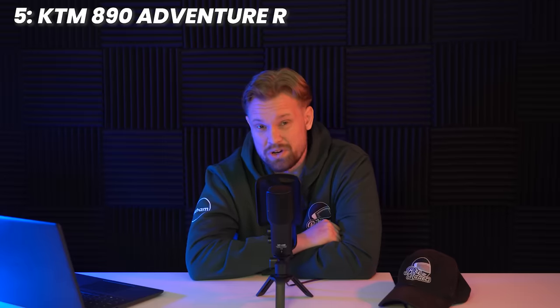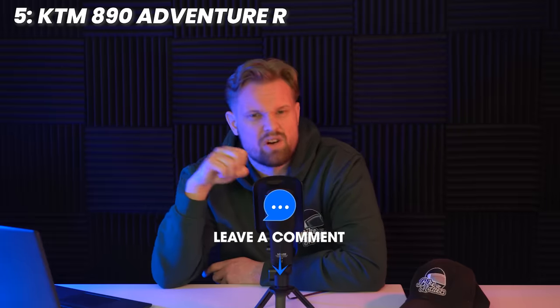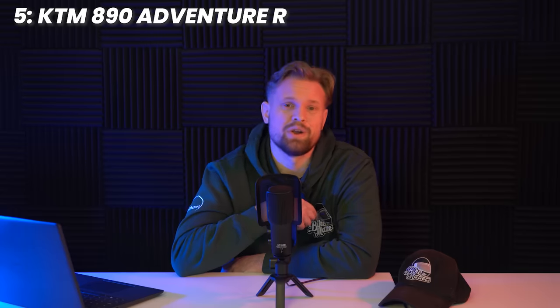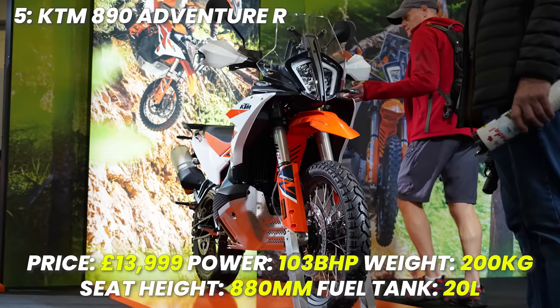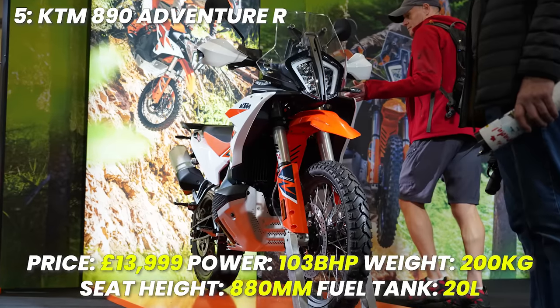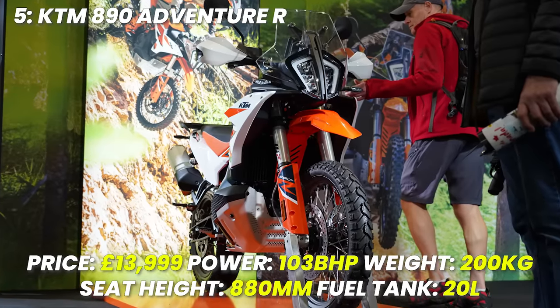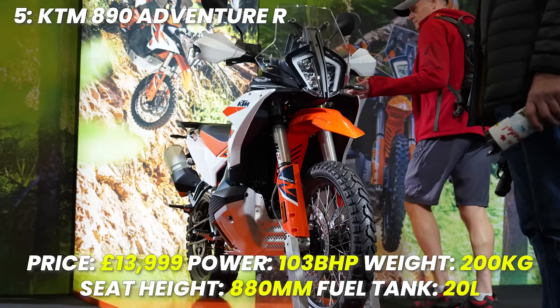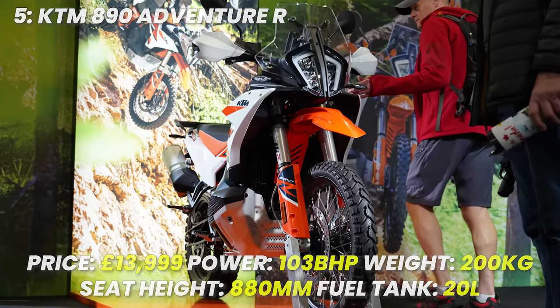I would be interested to hear what you think of the pay-to-play rider mode stuff — let me know your thoughts in the comments. Personally, I think it's outrageous that you have to pay to unlock something that's already on the bike. Spec recap: price £13,999 for the R model, power 103 brake horsepower, weight 200 kilograms dry, seat height 880 millimetres — quite tall — tank size 20 litres.